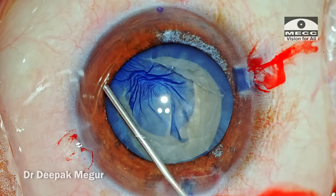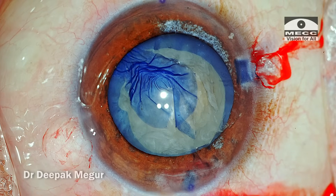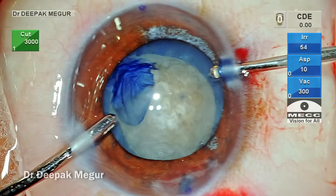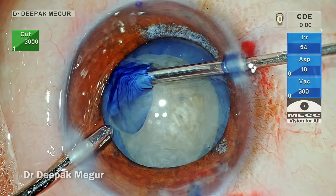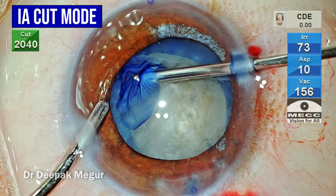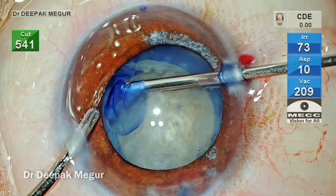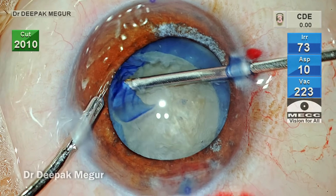In such situations with fibrotic capsules, my go-to instrument is the vitrector. I am using a 23-gauge cutter now. The bevel is up. The mode is irrigation-aspiration-cut mode, and the cutter is held under the capsule and the cutting begins.